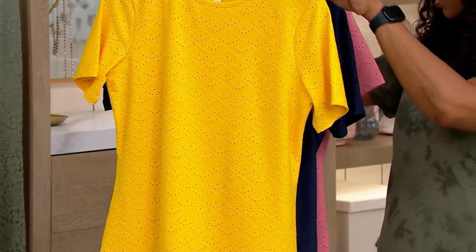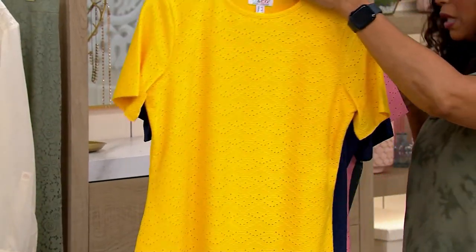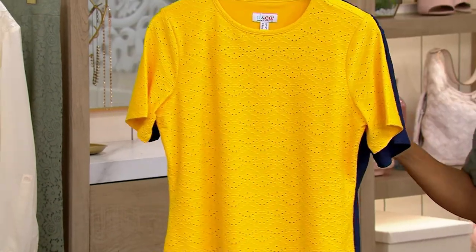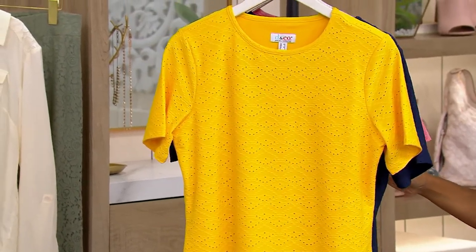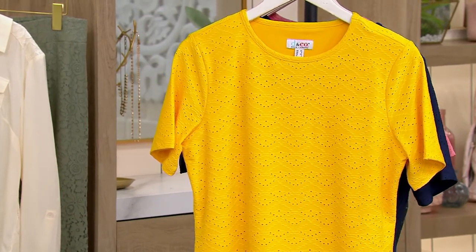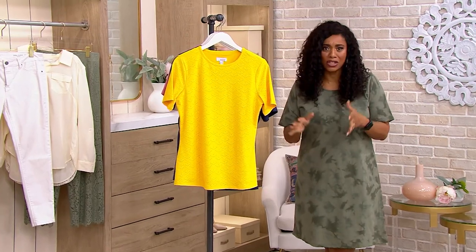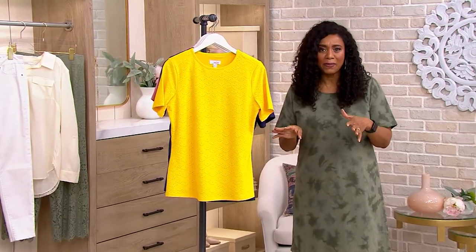We have that gorgeous yellow gold, and of course we have it in the navy as well. But these are last call — that's what it is when we put things on clearance. Once they're gone, we don't get them back. The length on this one is 26½ inches to 32½ inches long. You machine wash it, tumble dry — easy peasy to care for.